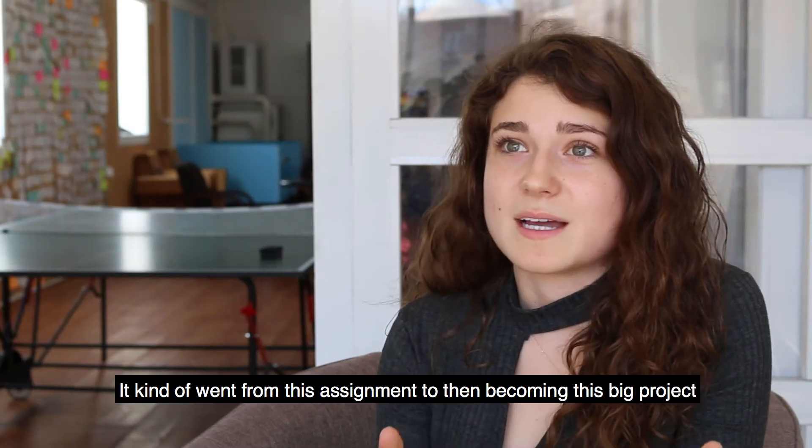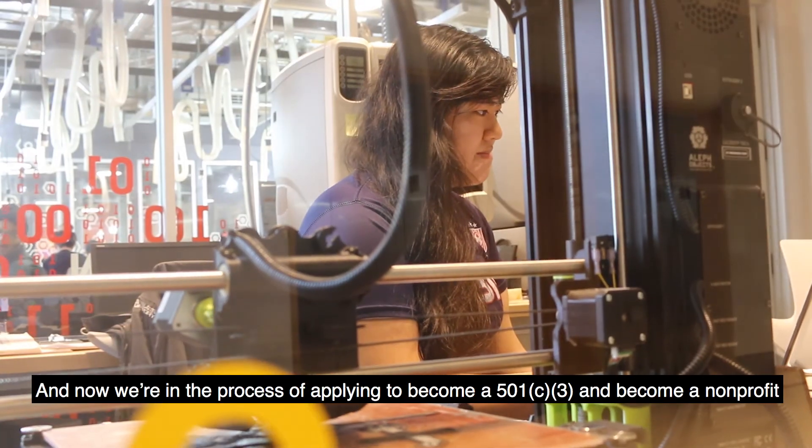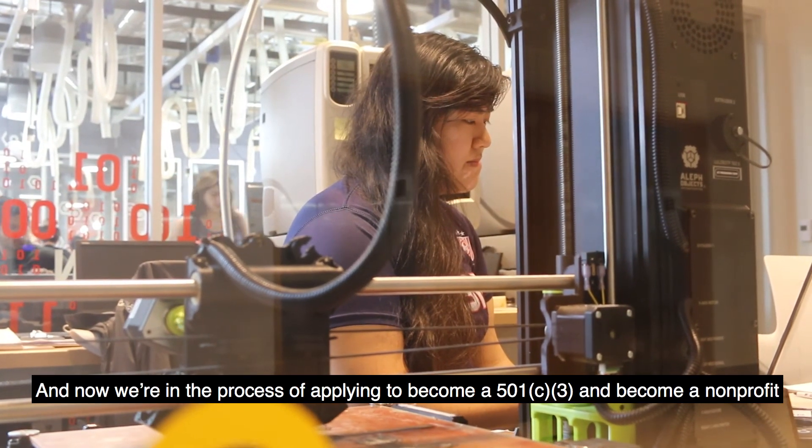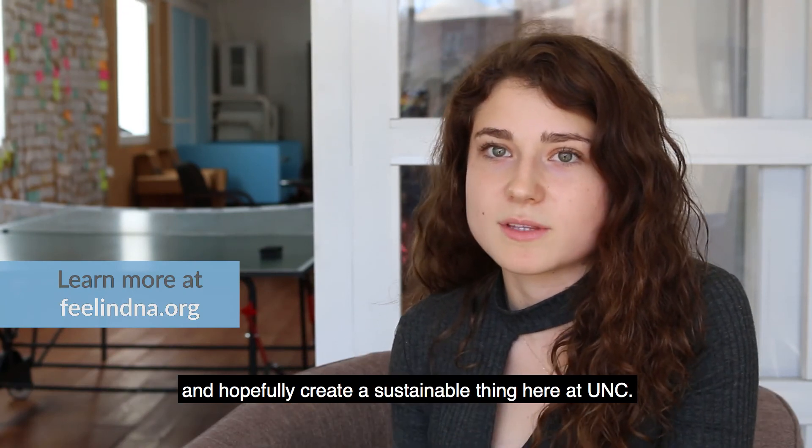It kind of went from this assignment to becoming this big project that we're all so passionate about. Now we're in the process of applying to become a 501(c)(3) and become a nonprofit, and hopefully create a sustainable thing here at UNC.